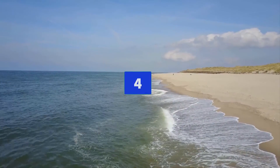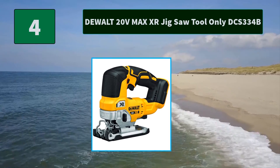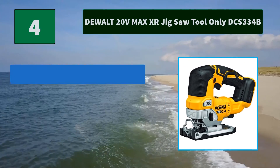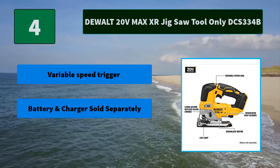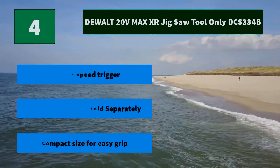Number 4: DeWalt 20V Max Jigsaw, tool only, DCS334B. The brushless motor delivers efficient performance for longer runtime, and a bright LED light helps to illuminate dimly lit work surfaces. Main features: variable speed trigger, battery and charger sold separately, and compact size for easy grip.